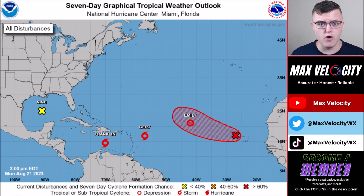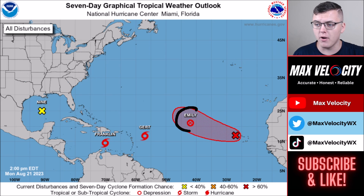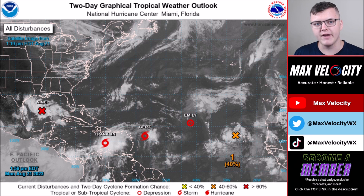The Atlantic tropics are exploding right now — we have five different areas to watch across the Atlantic Ocean with two tropical storms, one post-tropical cyclone, an area of development in the eastern Atlantic, and a potential tropical cyclone in the Gulf of Mexico. We'll break down all these systems to give you an idea of where they're heading and if they'll impact the United States, the Lesser or Greater Antilles, etc. Starting east to west: an area of development in the eastern Atlantic projected to stay out to sea; post-tropical cyclone Emily getting ripped apart by wind shear; tropical storms Gert and Franklin; and potential tropical cyclone nine in the Gulf of Mexico, expected to become a tropical storm within 24 hours.